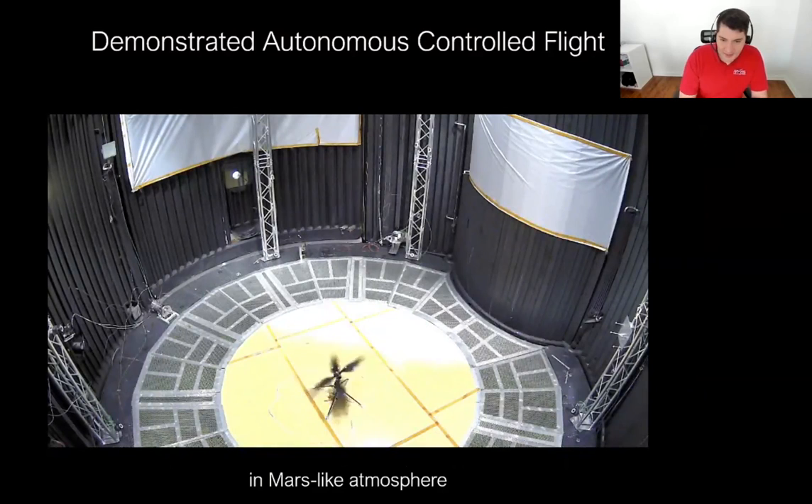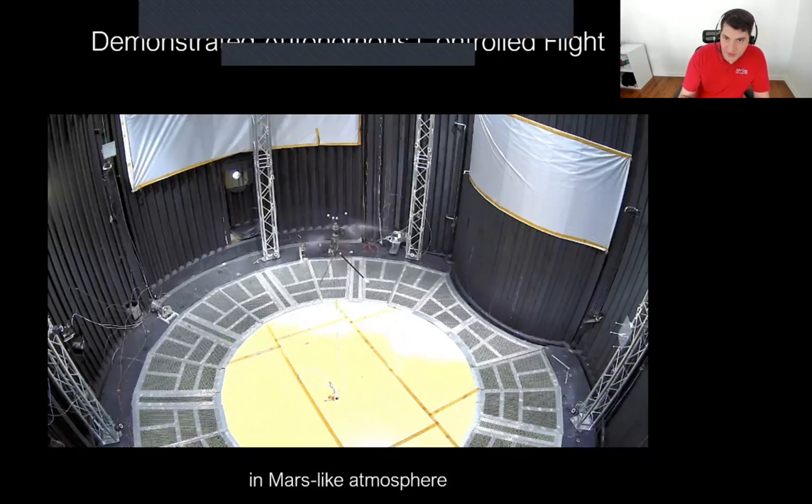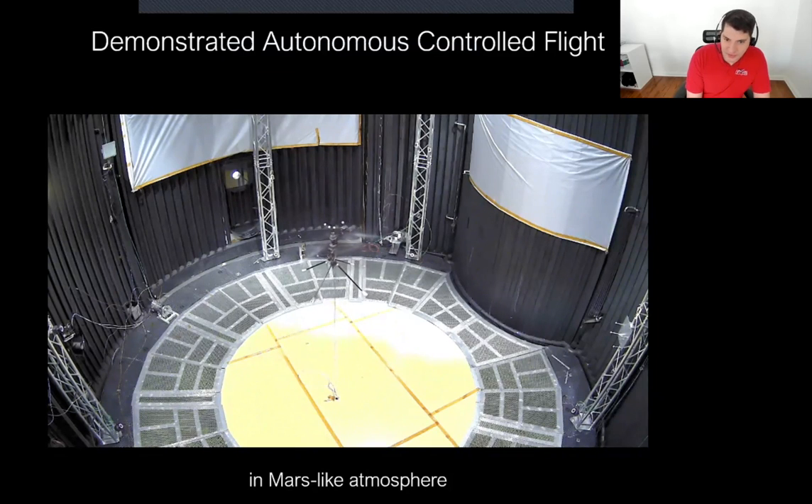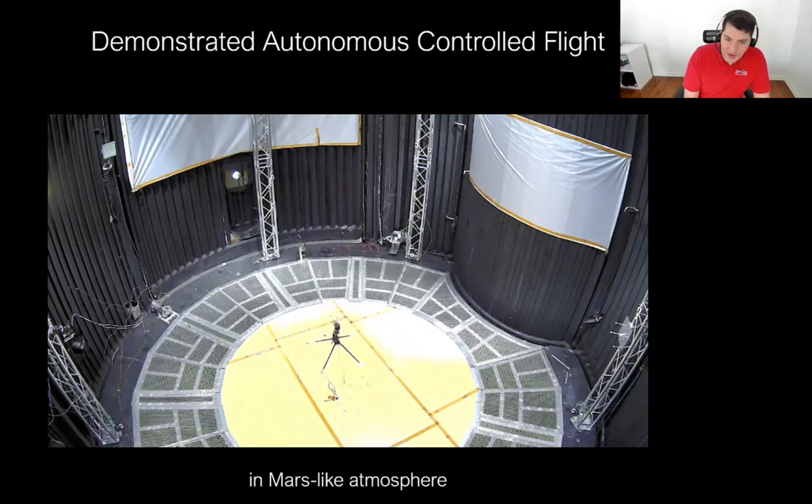That led us to our first engineering design model flight inside a Mars-like atmosphere, in our 25-foot space simulator at JPL with density matched to Mars. We had a controlled flight. The power system's not on board — the umbilical is carrying the commands and all the energy for the rotor system to spin. But this was the big checkmark for the project to say yes, we can fly controllably in Mars' atmosphere. Let's move on to the next step.